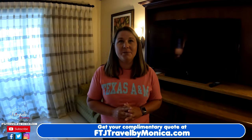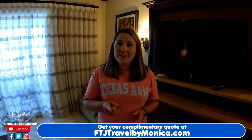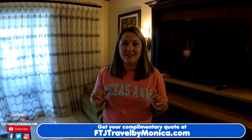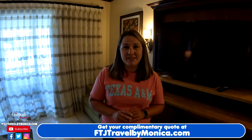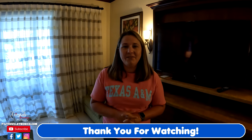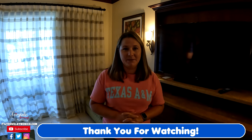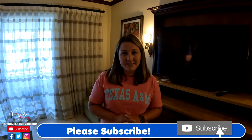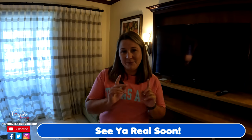I hope you've enjoyed your room tour of our amazing room. We have loved this room — the kids have loved the kids' room, it's so much fun. We loved having an oceanfront view. If you're interested in this room or any other rooms at this resort, please send me a message, drop a comment, or go to ftjtravelbymonica.com. I'd love to work with you and your family to make this the perfect vacation. Thank you as always for watching — please don't forget to like and subscribe and we will see you real soon.